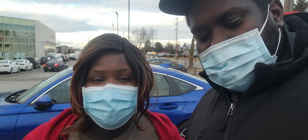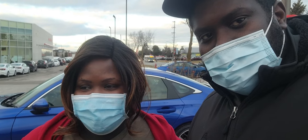Getting a new one is way better. I'm actually really loving this car. I'm gonna go drive it, so I'll see you guys when I get home.